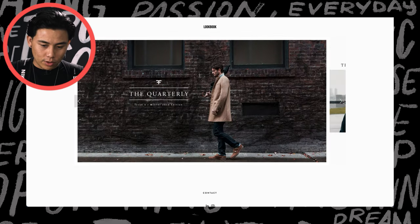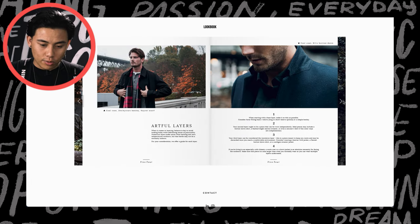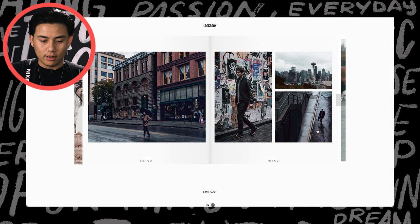This one was really cool because we were able to design it in such a beautiful way and have little pieces about the clothing and about the city. So there are a lot of fun ways to work with and create lookbooks.